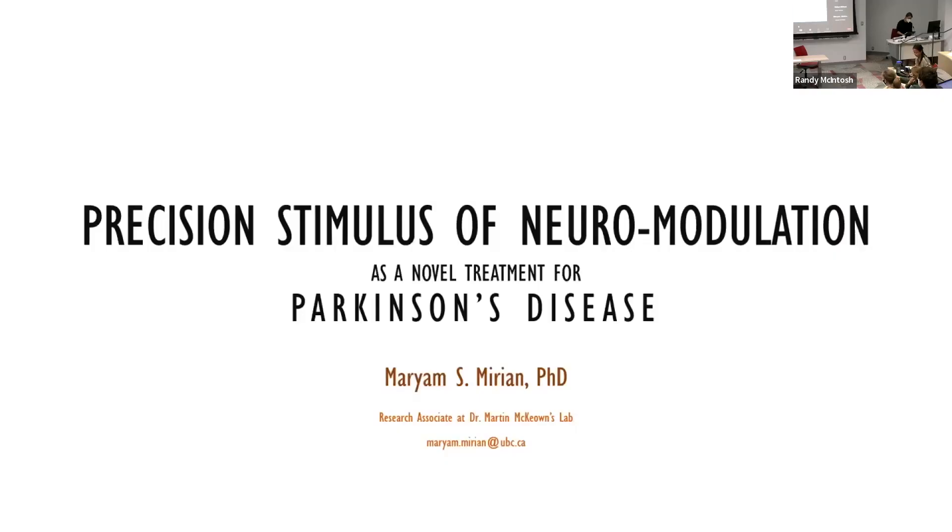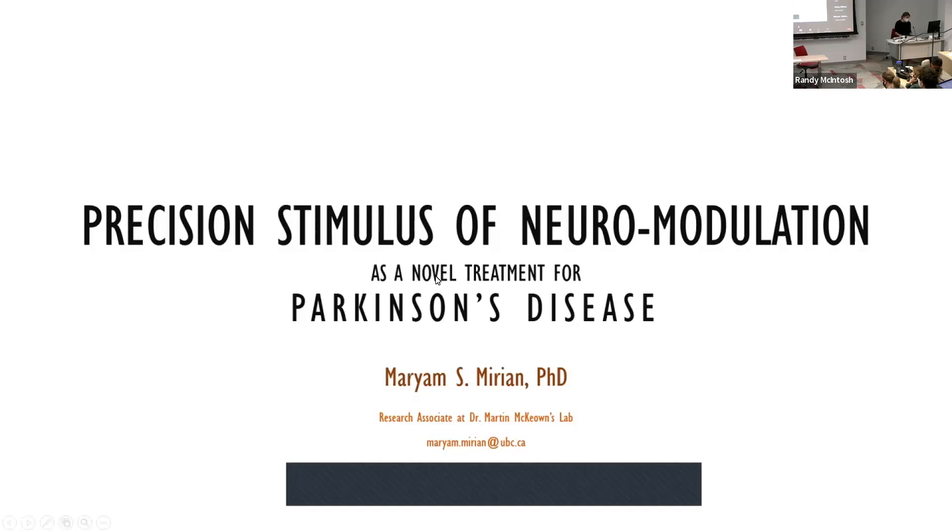For this last seminar is Miriam from UBC. Miriam is a dean of learning and senior brain data scientist, the host of Mark McEwan at the Pacific Parkinson's Luther Center and the Center for Brain Health. Miriam studies brain and behavioral data recorded from patients with Parkinson's disease to help understand at a clinical level how ongoing brain activity during motor tasks is affected in these patients, focusing on stimulus as a novel treatment for Parkinson's disease.